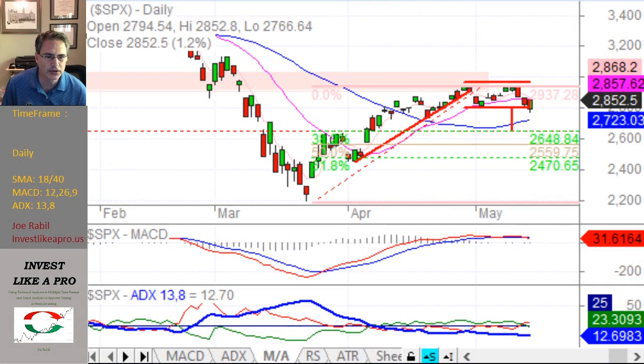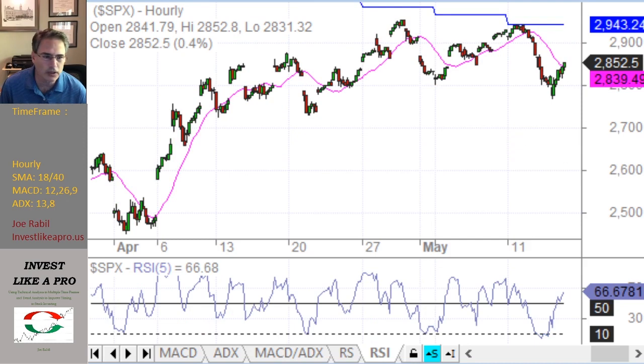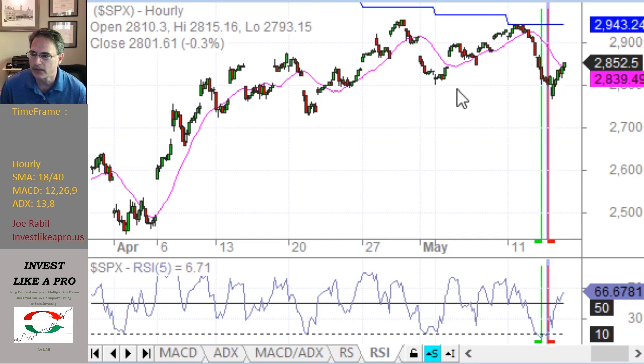I'm going to switch to the hourly chart and show you a new indicator I use. Look at the RSI as this is breaking down and working its way below this prior low — the RSI is down under 10. I use RSI 5, a short-term RSI, to give me a pretty good idea of whether something is overbought or oversold from a short-term standpoint. When you get above 80, 85, 90 to the upside, or down under 15 or under 10 to the downside, you're getting really at an extreme. I don't want to short when something is getting that oversold, so you've got to be really careful about doing any kind of sell signal when a market is this overdone.